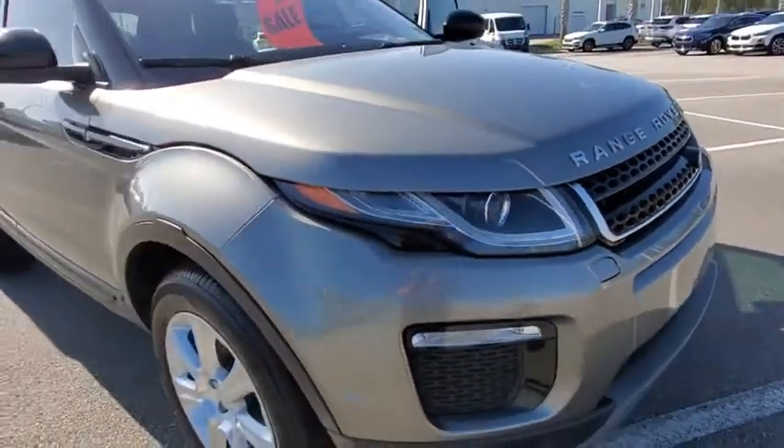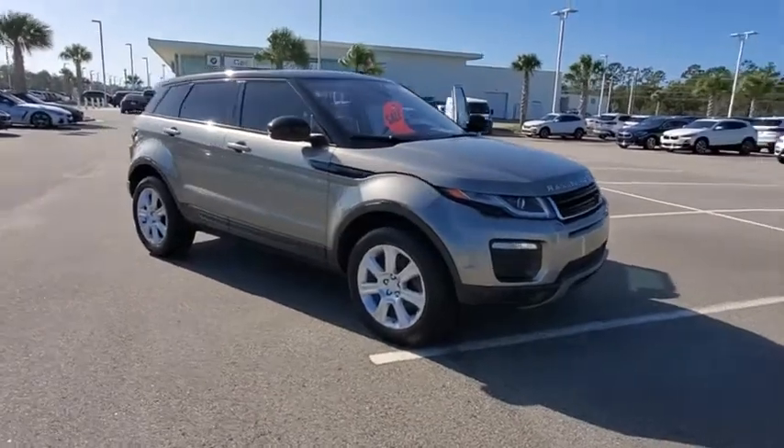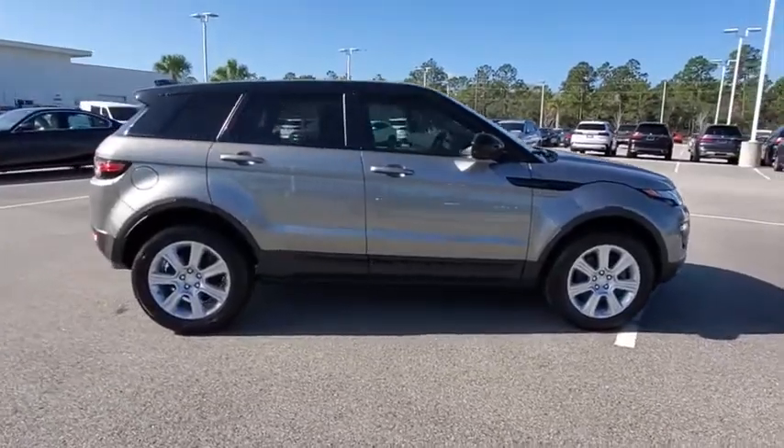We are pleased to show you the 2017 Land Rover Evoque. The Range Rover Evoque is the lightest and most fuel-efficient Range Rover to date, continuing our commitment to environmental sustainability.